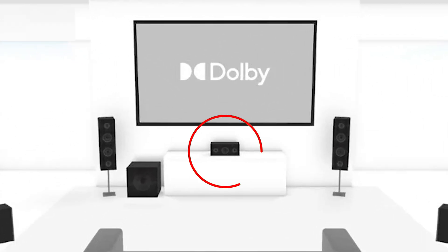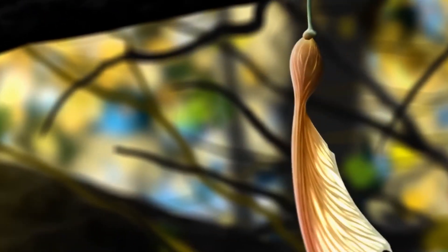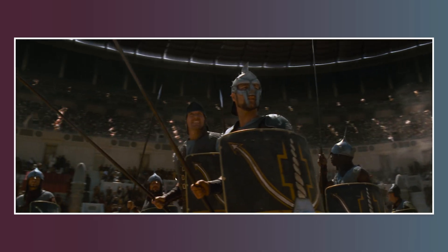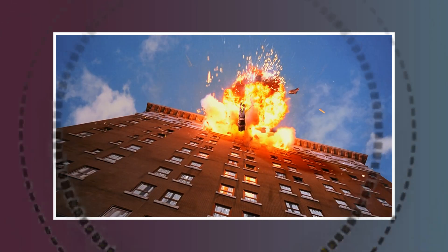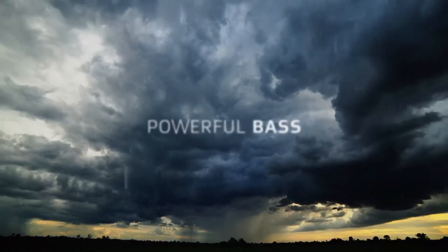The center channel is placed in the center, usually below or above the screen, and is used for dialogue and center-focused sound elements. The rear left and right surround sound speakers are placed behind the listener, and provide ambient sounds such as background noise or sound effects, helping to create the feeling of being in the middle of the action. The point one refers to the subwoofer, which is responsible for low-frequency sounds like explosions, rumbling, or deep bass.